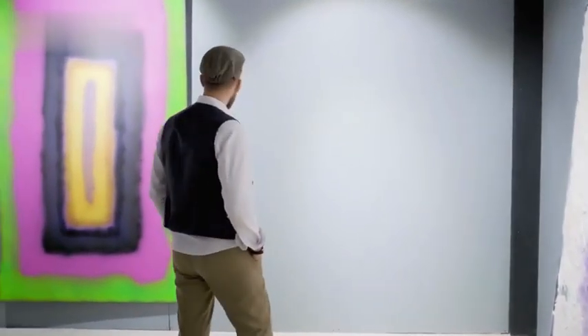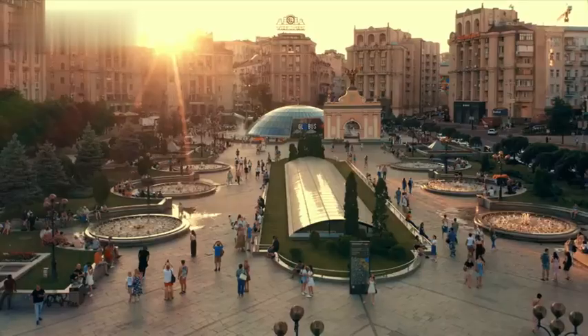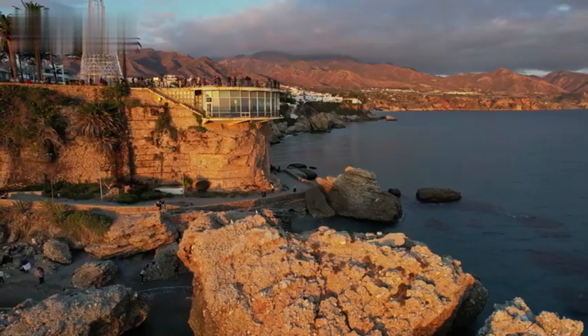Contemporary Art Center: See cutting-edge temporary exhibits at this sleek gallery space near the port. Alcazabia Plaza: Grab a table at this lively central square surrounded by historic buildings and fountains.